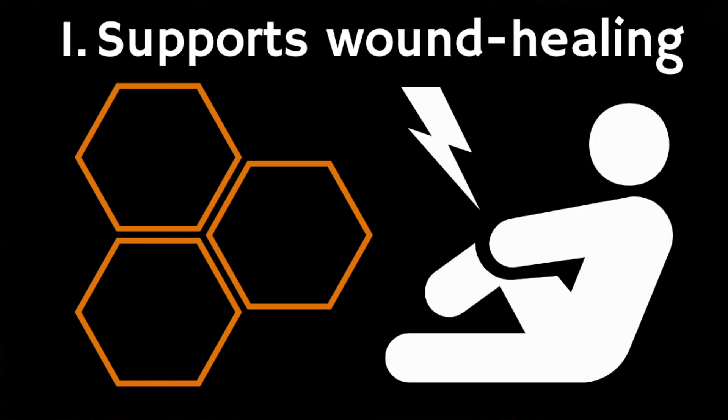So what are the 10 health benefits? Well firstly, Manuka honey can support wound healing, and it's this that it's probably best known for. Many medical grade wound dressings are made with Manuka honey, and when applied directly to a wound it can support the healing process and reduce pain — so much so that the US Food and Drug Administration approved it as a wound healing treatment.